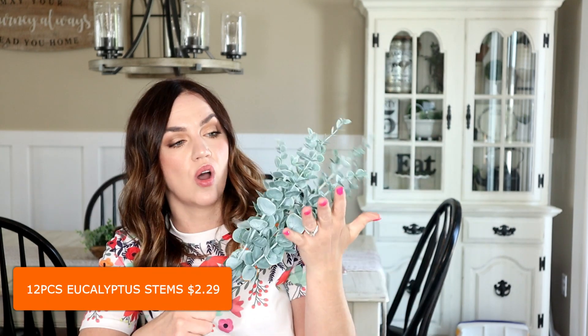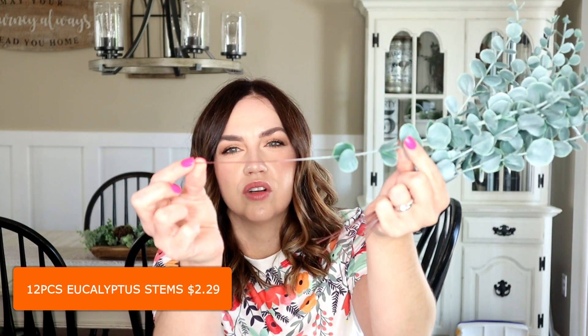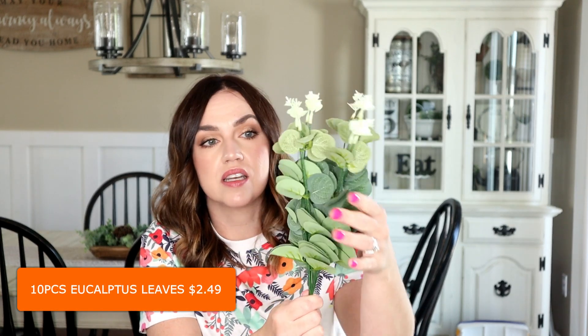I got a couple of different picks. These ones are eucalyptus — a whole pack on little wires. They are really pretty, great quality. They do have kind of a weird smell but it doesn't bother me personally and I know I can use them in a lot of my projects or just in a vase for home decor. I also got another set that's kind of similar — should go with the eucalyptus, and I thought these were really pretty as well with nice quality.